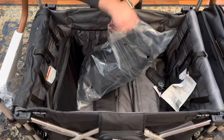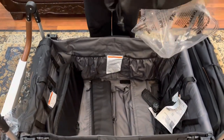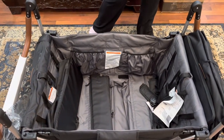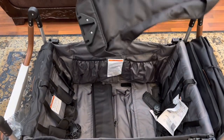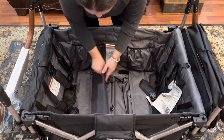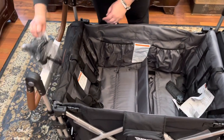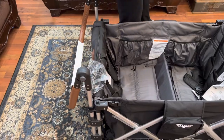Continuing from where we left off: this is our canopy bag — it holds the canopy that comes with the wagon. This is our snack tray, and I love that it comes with one. And here's the axle — it was attached and had to be cut free from the wagon packaging.